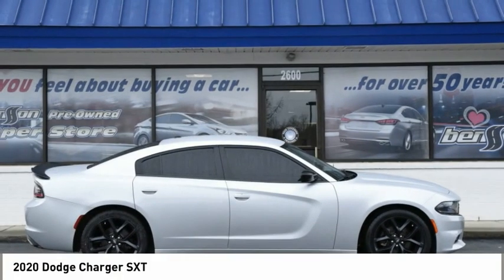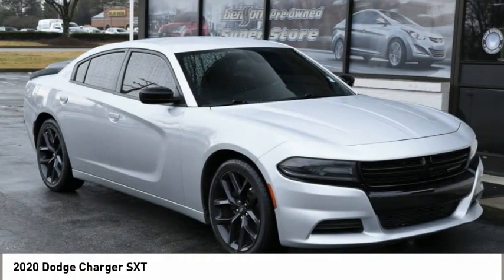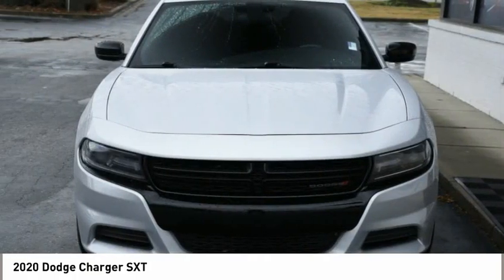The 2020 Charger injects some versatility, comfort, and sophistication into your muscle. The Charger is a powerful sedan that excites at every turn.